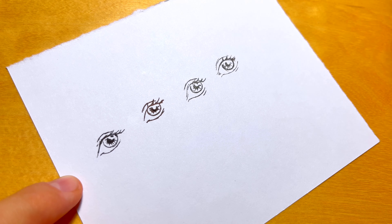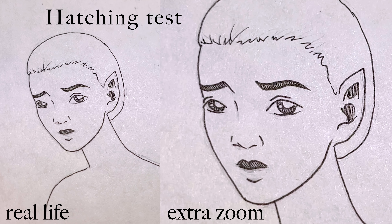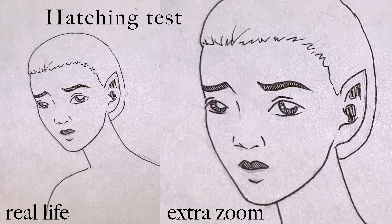Oh, fantastic. I don't know if you can see the difference, but I'm satisfied. Just look at this hatching. Now I need to choose a style.